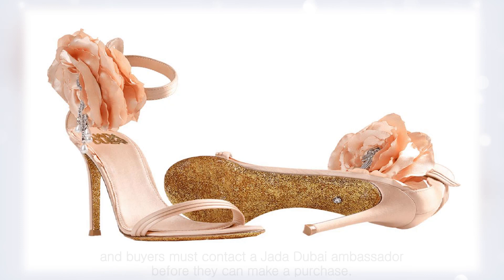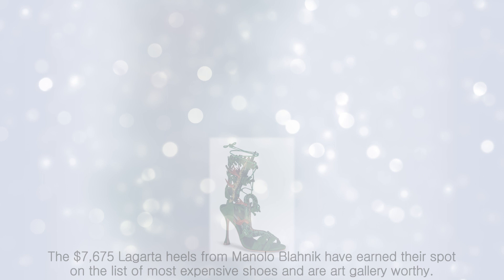Though they're far from the most expensive shoes offered by the brand, buyers must contact the Jada Dubai ambassador before they can make a purchase.